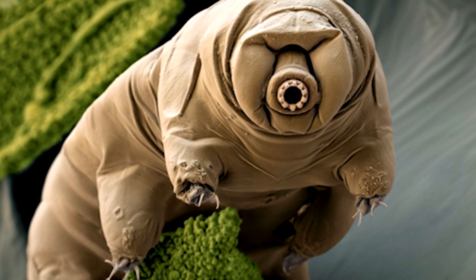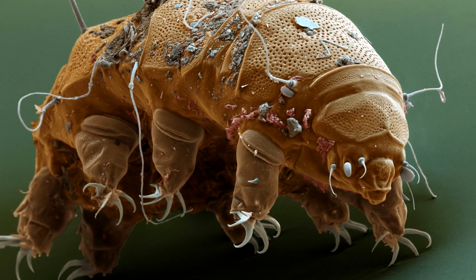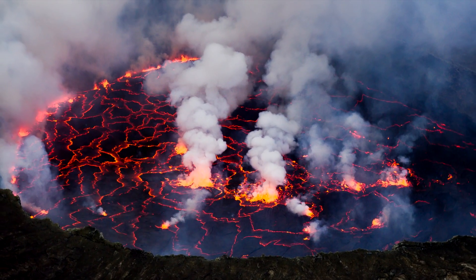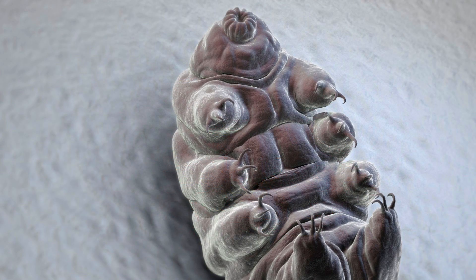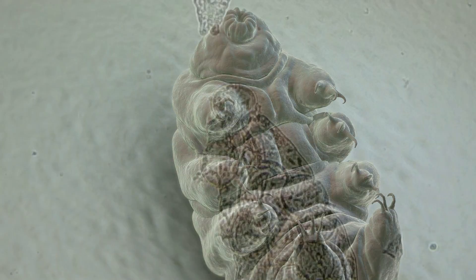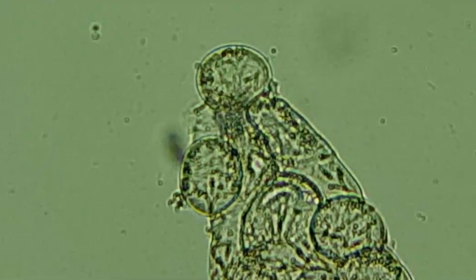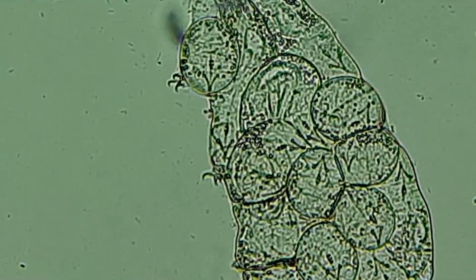Number 5: Tardigrades are water-dwelling micro animals who have survived on the earth for over half a billion years. They are incredibly resilient, able to survive in the harshest environments on the planet. Usually tardigrades are half a millimeter to one millimeter long when fully grown. If you have exceptional eyesight you may be able to just make them out, but otherwise they are only really visible under a microscope.